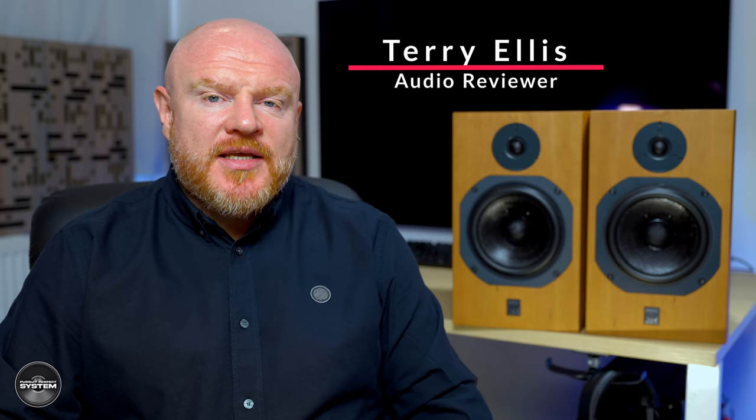The ATC SCM11 speakers cost about 30% more than the KEF LS50 META and the Bukart S300 Mark II SE. So does that mean they're 30% better? Let's find out.